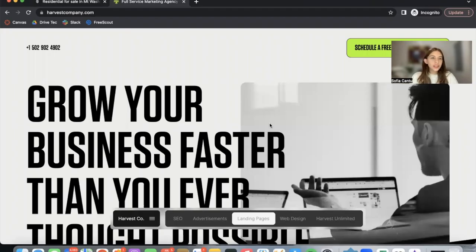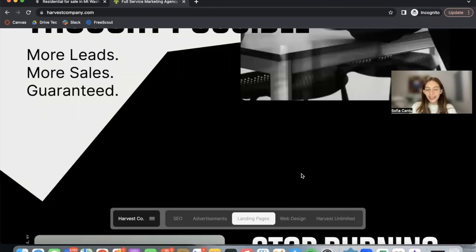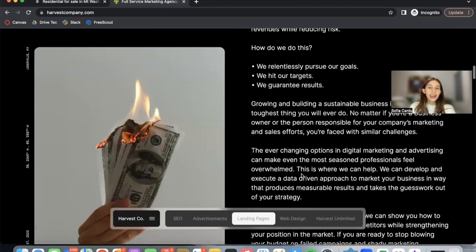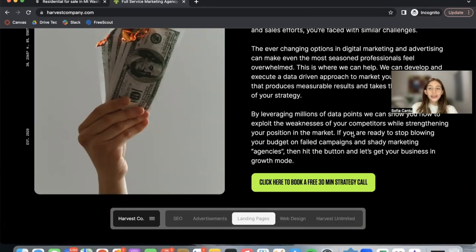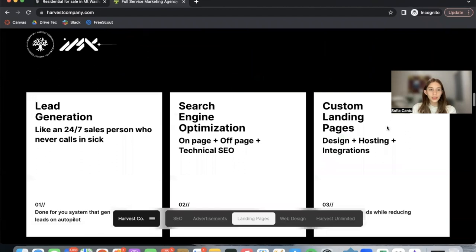We recently started a partnership with Harvest Company. You can learn more about them at harvestcompany.com. They are a marketing and development site with a ton of services to help businesses grow. You can book a strategy call to see where your business is at and where you can go with the help of Harvest Company.